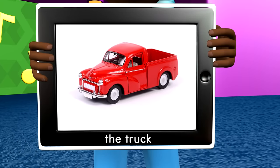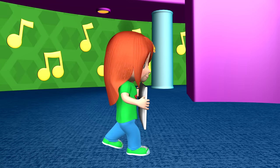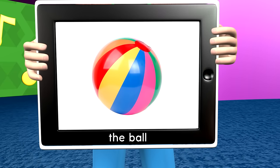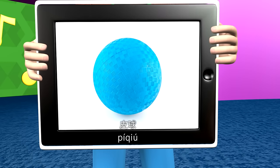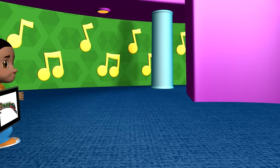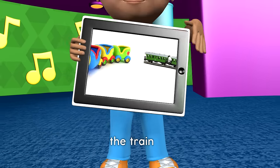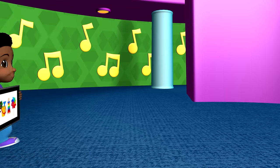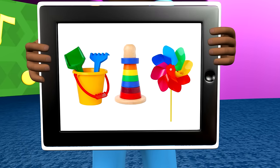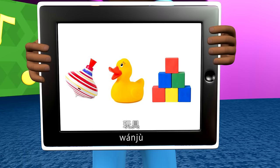The Truck. 卡车. The Ball. 皮球. The Toys. 玩具.